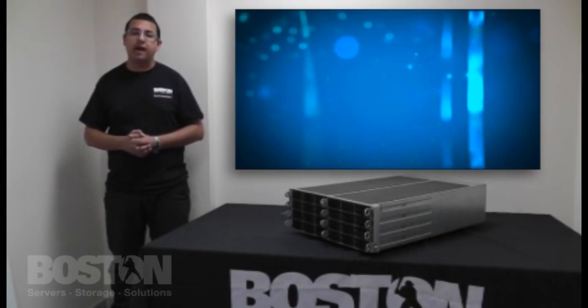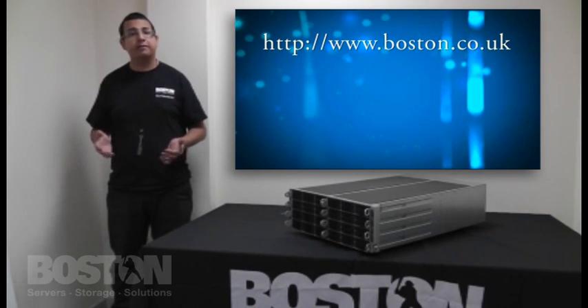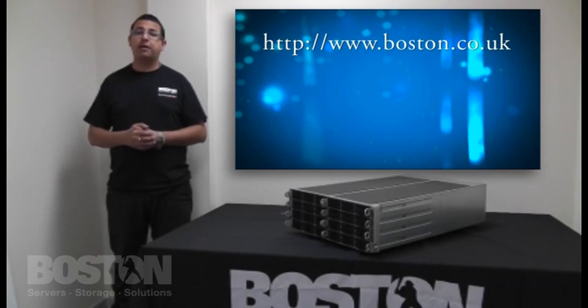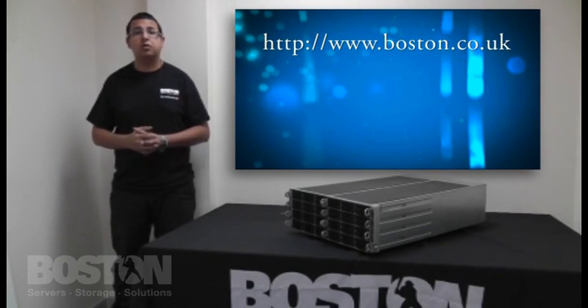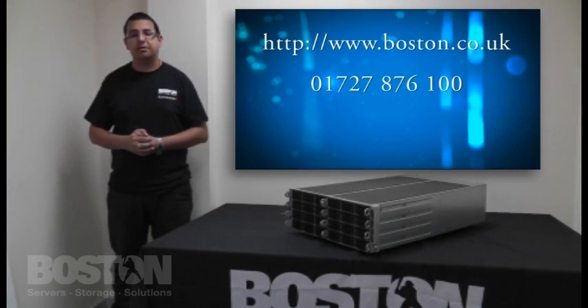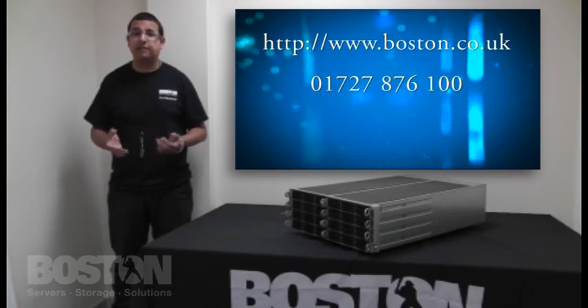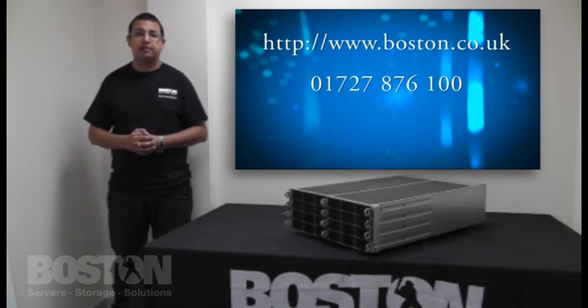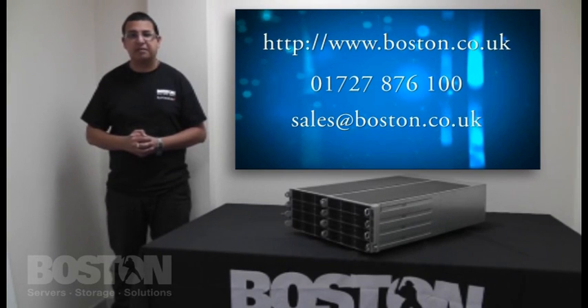For more information on Boston's latest technology and further information on the Factwin, you can visit our website at www.boston.co.uk. Alternatively, we are happy to discuss any beneficial technology for you and your business. You can give us a call on 01727 876 100 or alternatively drop us an email at sales@boston.co.uk. Thank you very much.